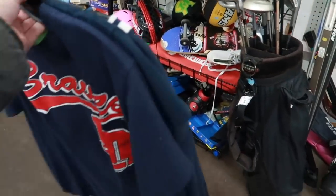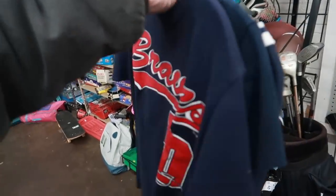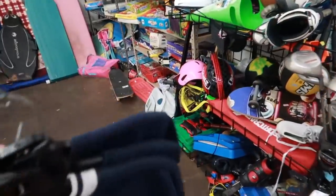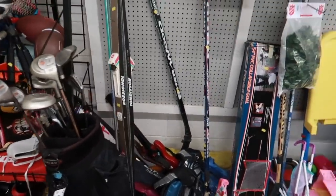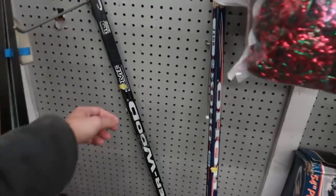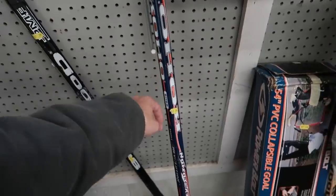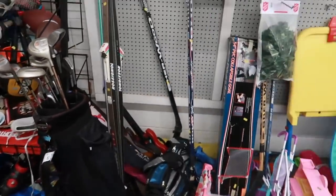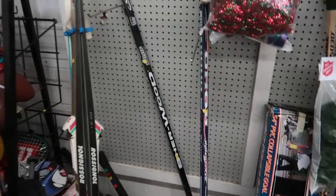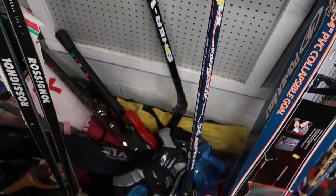At the last thrift store today. Got a couple shirts: a Rice University t-shirt, a Chipper Jones Braves jersey t-shirt, and a Penn State sweatshirt. Over in the sporting goods section, I see hockey sticks — generally about four dollars here. They've been sitting for a while, not really a hot commodity. No one really plays pickup hockey or street hockey around here.